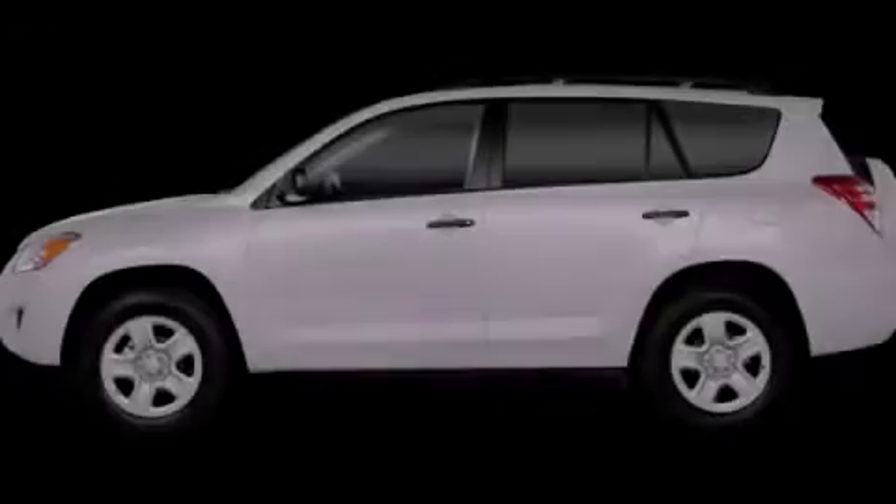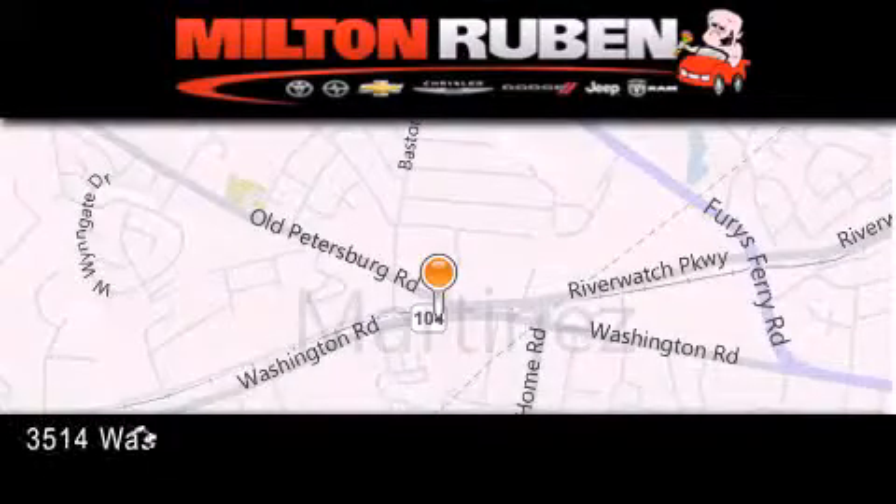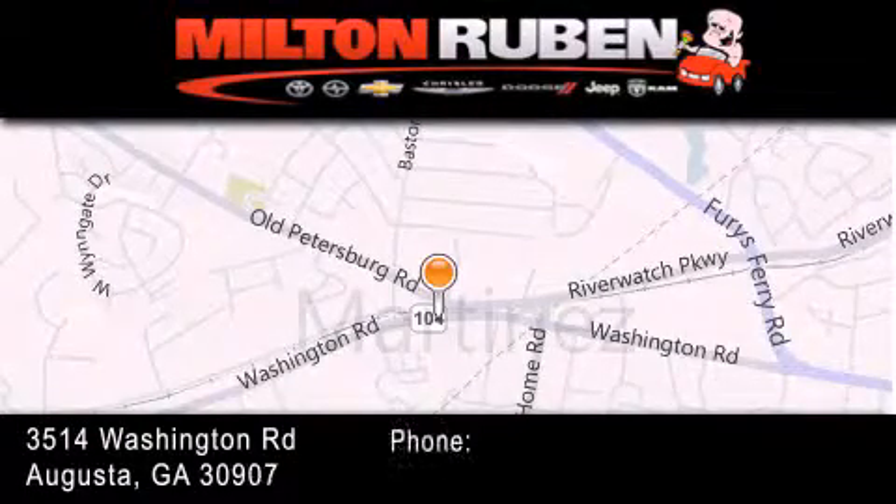Please call today to reserve this vehicle for a test drive. Come experience the DriveBABY Advantage here at the Milton Rubin Superstore.